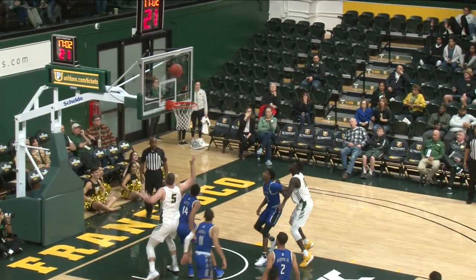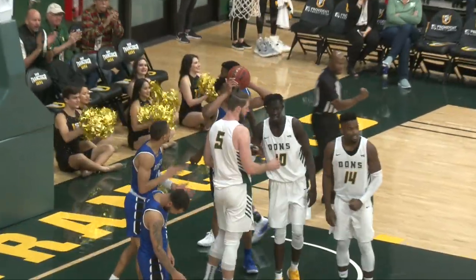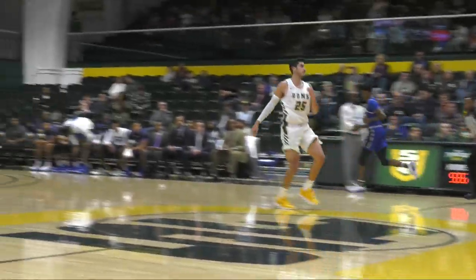Midland pull up, triple off the dribble, it's short. Rebound Lull, put back, scores, he's fouled. Lull chance at a three-point play. There comes USF, left side, Rettino, a triple, that's good. And it's 55.